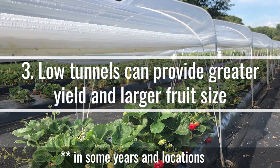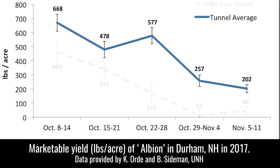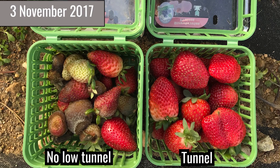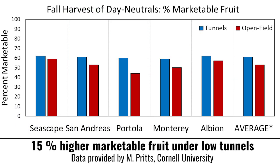Third, low tunnels can provide greater total yields and larger fruit size in some years and locations. Several studies have reported greater total marketable yields of strawberries grown under low tunnels compared to plants grown on open beds. This is especially true during the latter part of the season as growing conditions deteriorate. However, even if overall yields are similar between low tunnel and open bed plantings, it's common for plants grown under low tunnels to produce higher percentages of marketable yield. In fact, a study conducted at the University of New Hampshire and Cornell University found that marketable strawberry yields under tunnels was 10 to 15 percent higher on average than strawberries grown on open beds.